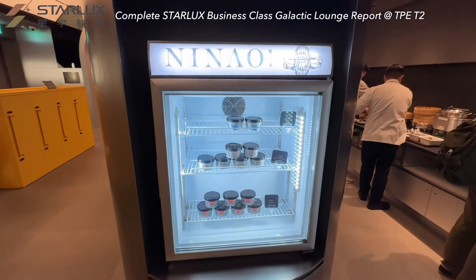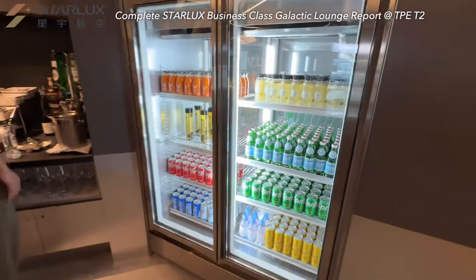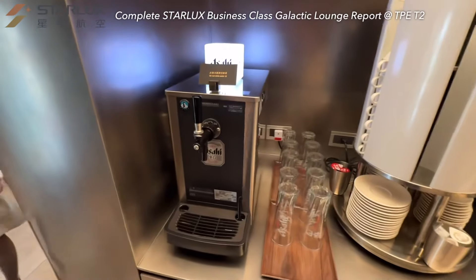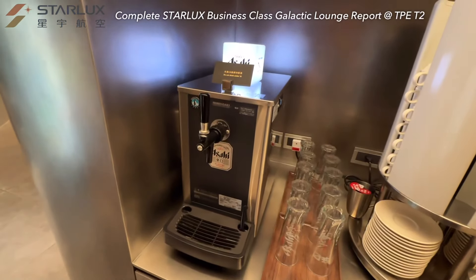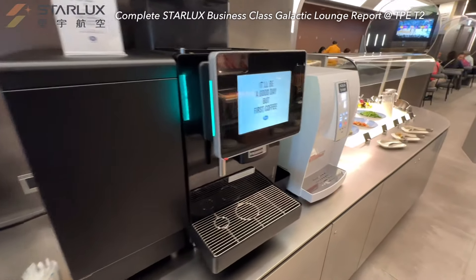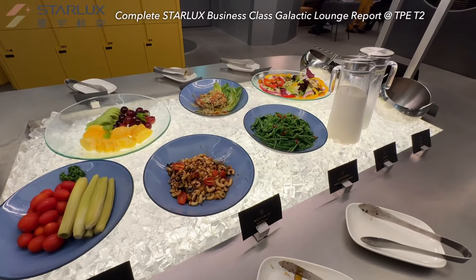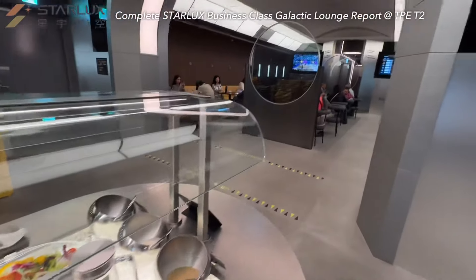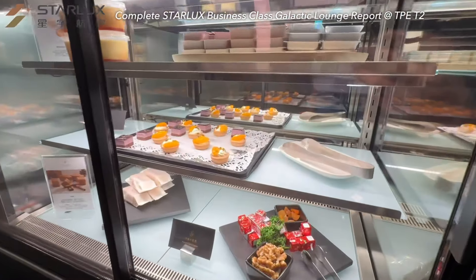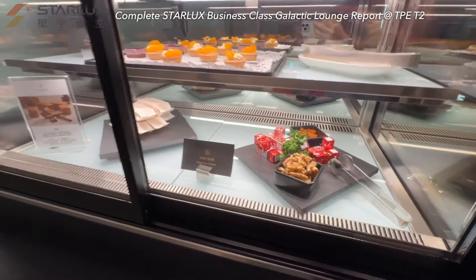There's ice cream available from the local premium brand Ninao. In this fridge, you have all kinds of soft drinks ready. Asahi draft beer is what they supply here. Of course, coffee and Twinings tea are available. Cold dishes, salads, and fruits are next to it. This fridge is the highlight — desserts are picked from famous local dessert shops, a must-try for your sweet tooth.